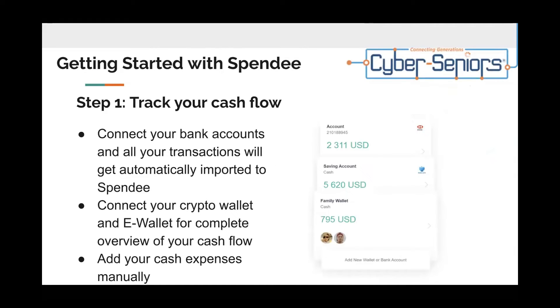Getting started with Spendee. Step one: track your cash flow. Connect your bank accounts and all your transactions will get automatically imported to Spendee. You can also connect your crypto wallet and e-wallet for a complete overview of your cash flow. Or you can add your cash expenses manually.